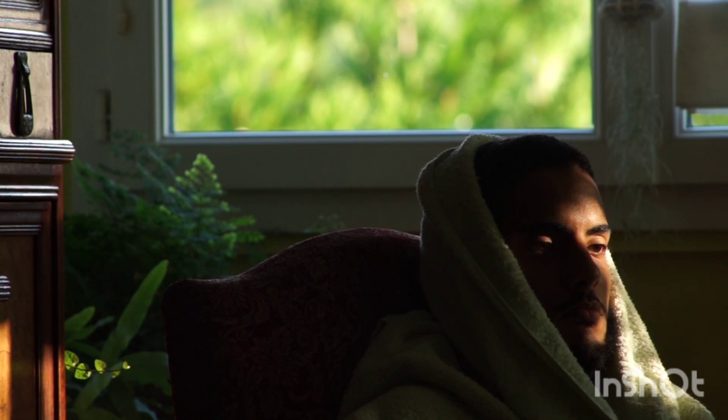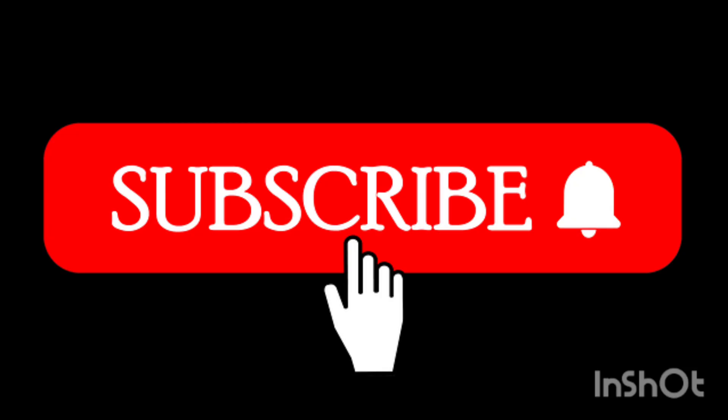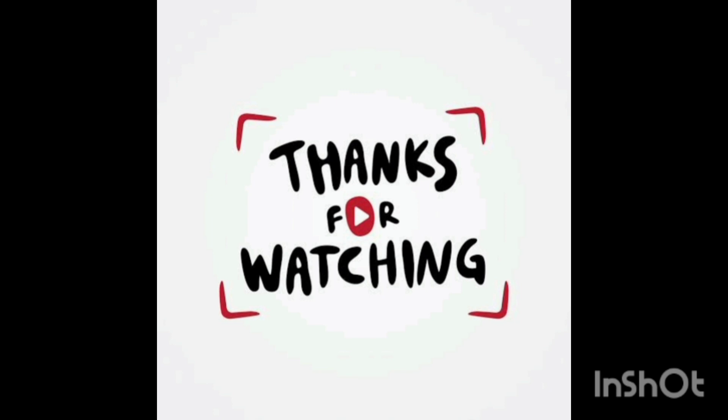If you want to see more content like this, please like this video. Please leave a comment. I will do my best to help. Please comment on this video, like and support, subscribe, and thank you for watching.